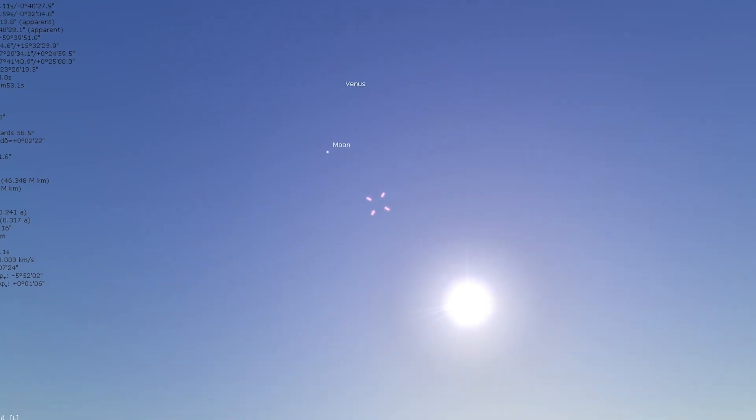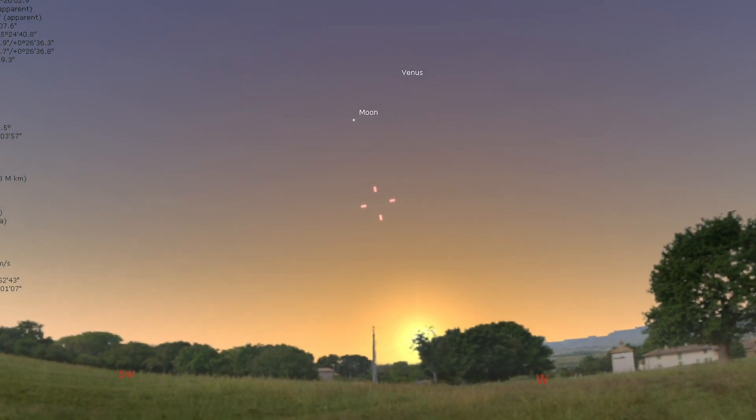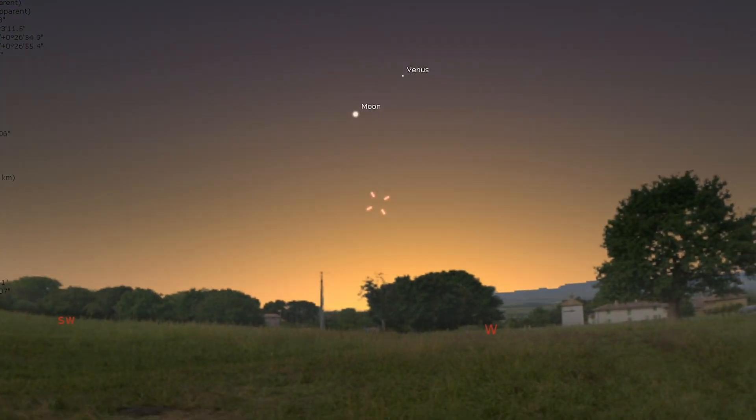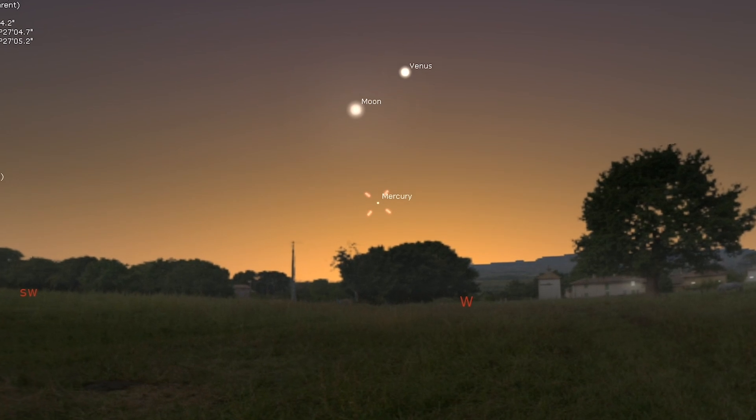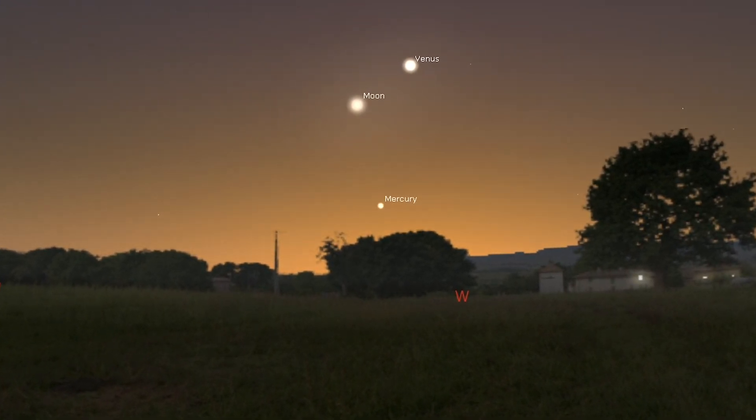We're going to start this tour off within the realm of our own solar system and see what the moon and the planets are up to. Whereas both Saturn and Neptune are too close to the sun to be visible, Mercury is furthest from the sun on March 7th, and it can be easily seen in the west about 15 minutes after sunset for roughly the first half of the month.